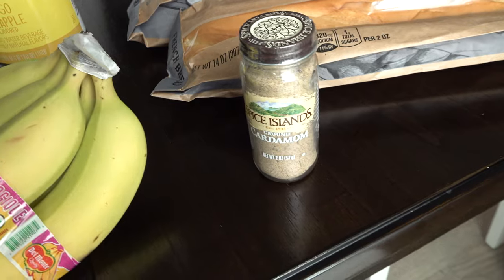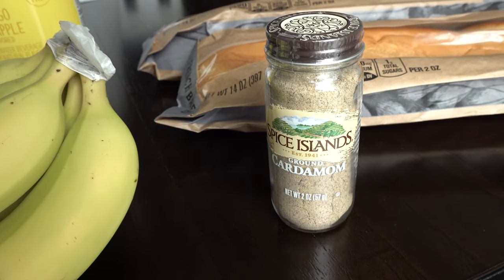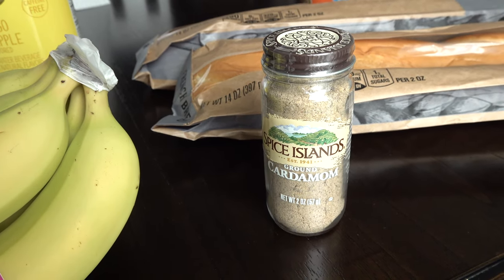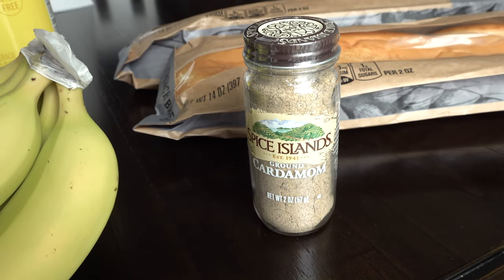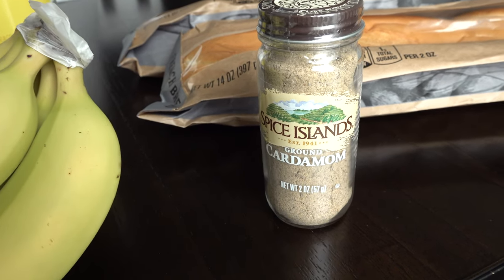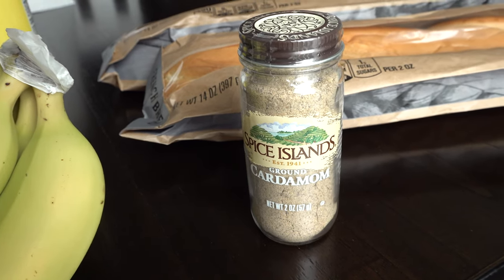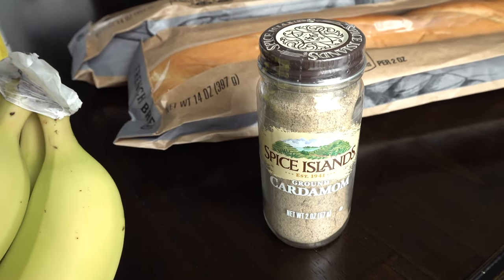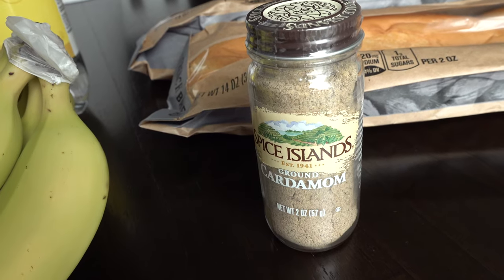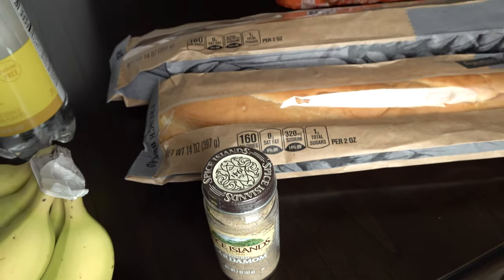I've been looking for ground cardamom and have not been able to find it anywhere, but we found it today at Jewel. It was expensive at $12.99 — which is really a lot for a spice — and I almost didn't buy it. But I went ahead and got it because I couldn't find it literally anywhere else we'd looked. I've never cooked or baked with cardamom before, but a lot of plant-based people love using it. If you love using cardamom in recipes, please let me know in the comments what you use it in.